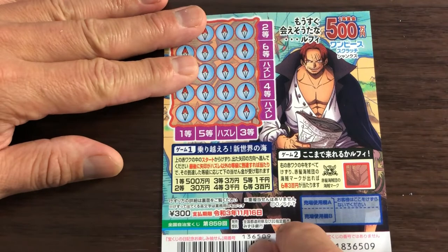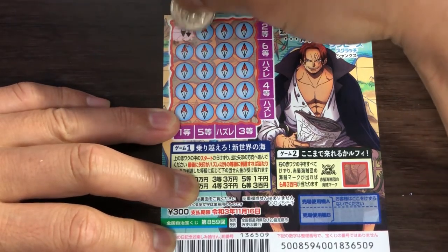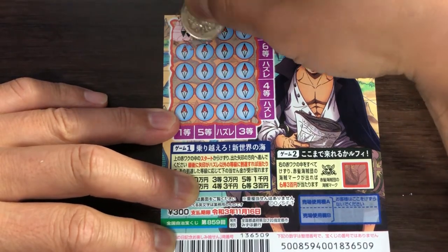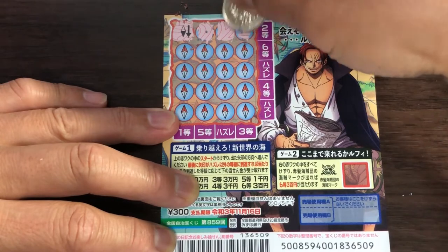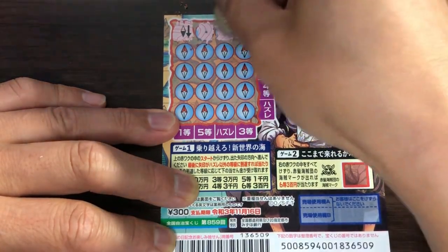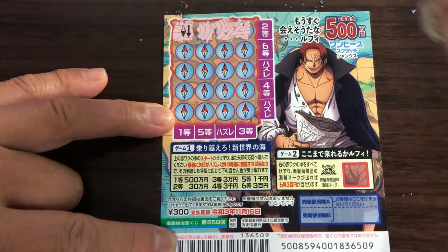I've got one ticket, so wish me luck. We need to find three of the same patterns. Nothing — this doesn't mean you win, there's nothing there. Oh sorry — watch this. It just says 'nito,' so nito would be san ju man if you find three of the same patterns.